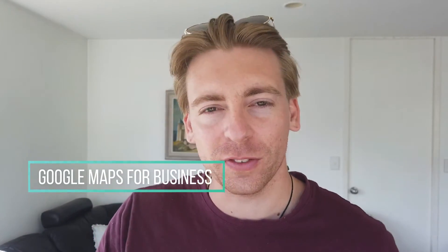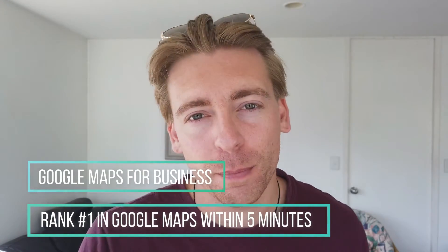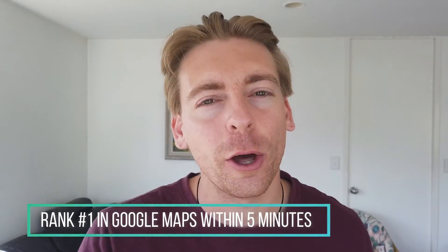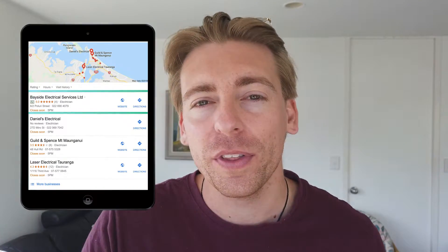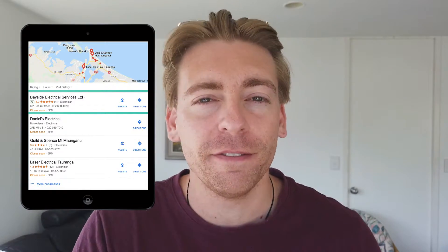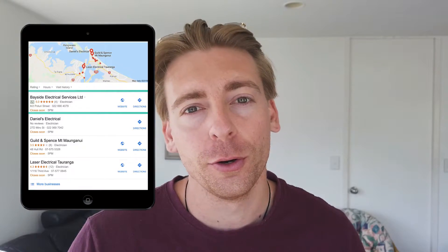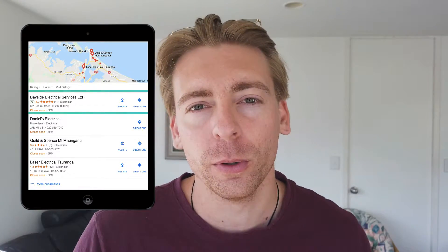Hey guys, Stuart here. Welcome back. Today we're going to talk about Google Maps for small business and how to rank number one in Google Maps within five minutes using Google Ads and the location extension. This is a paid search engine marketing strategy that's ideal for local businesses that want to quickly rank within Google Maps, essentially in order to drive physical traffic, website traffic, as well as online leads through bookings or phone calls through your Google My Business listing.